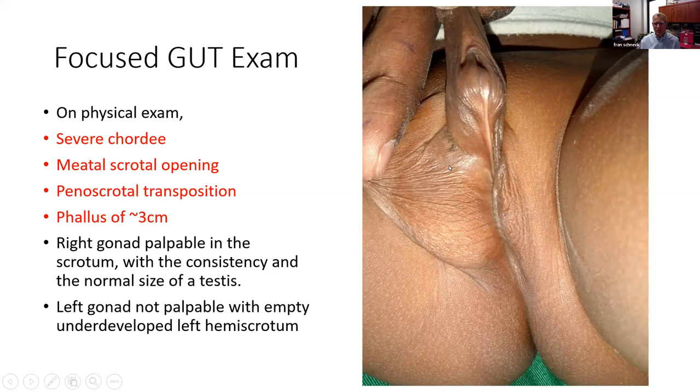On the image you can see the dorsal skin hood, the phallus, with the meatus in this position. There is some fullness in the right hemiscrotum — that was the palpable gonad. You can see obvious asymmetry on the contralateral left, with no palpable gonad.